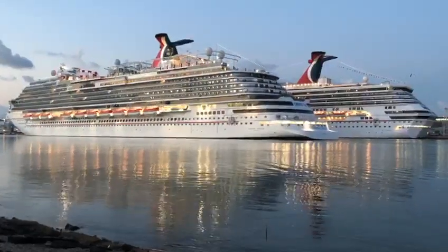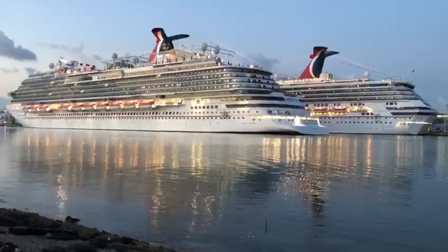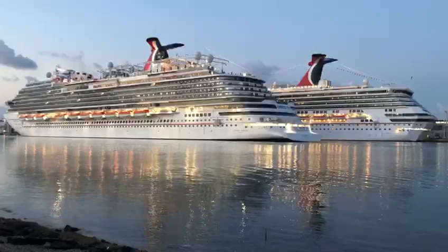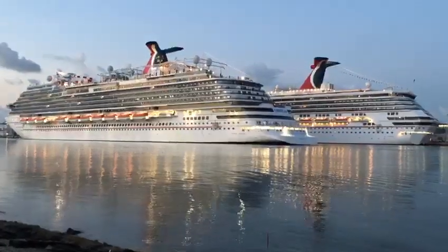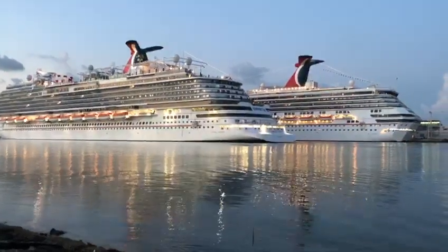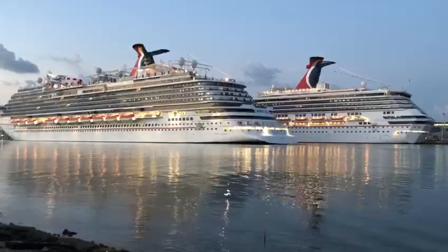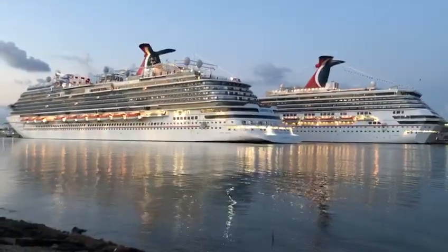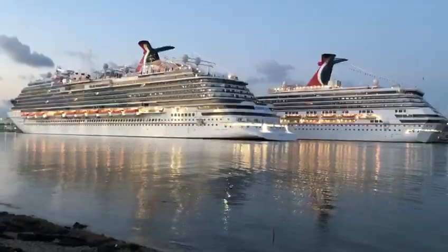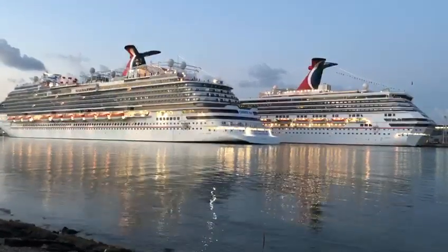Thank you for watching this video. Thank you for following us, liking us, and subscribing to our YouTube channel. It's a great morning here at the Port of Miami — you are looking at the Carnival Horizon getting ready to dock. Check out our other videos and you can see these two beauties coming in to the Port of Miami. Thank you again for your support — we love you, we like you, we appreciate you, and we are super, super grateful for you.